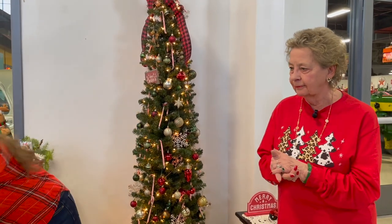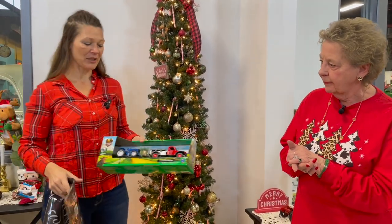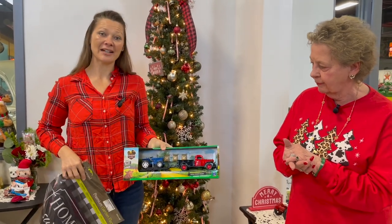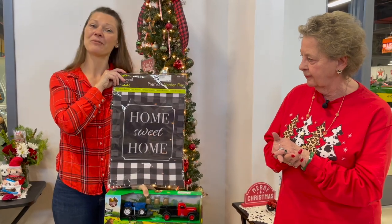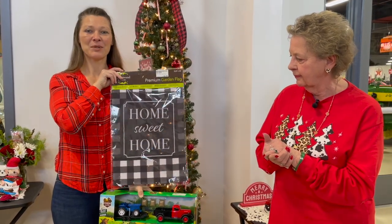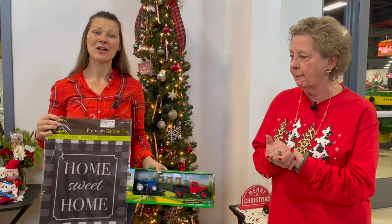While we're talking about the gift shop, I want to show you my giveaway. From Keystone, the giveaway is going to be this truck and tractor — how appropriate — and then also this home sweet home flag. It's going to be a set, so be sure to share, like, and comment so you can get entered into the drawing for this gift set.